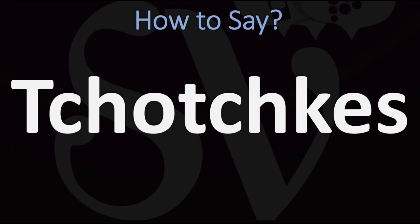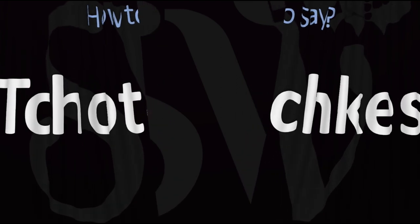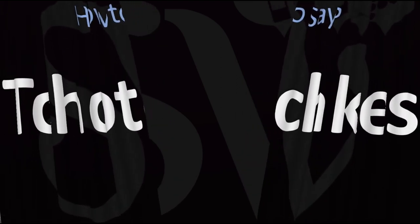Tchotchkes. Tchotchkes. Pretty straightforward once you know it — tchotchkes — and now you know. Here are more videos on how to pronounce more words in English whose pronunciations aren't always exactly obvious. I'll see you there to learn more.